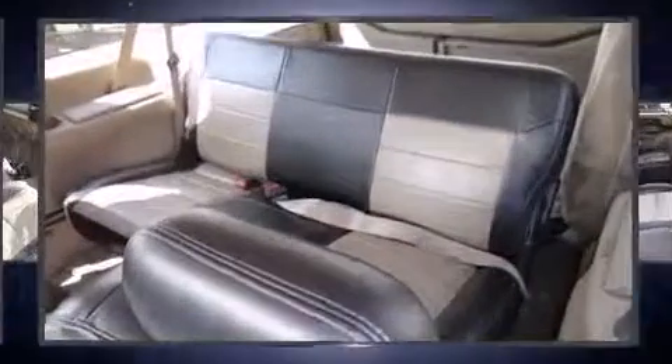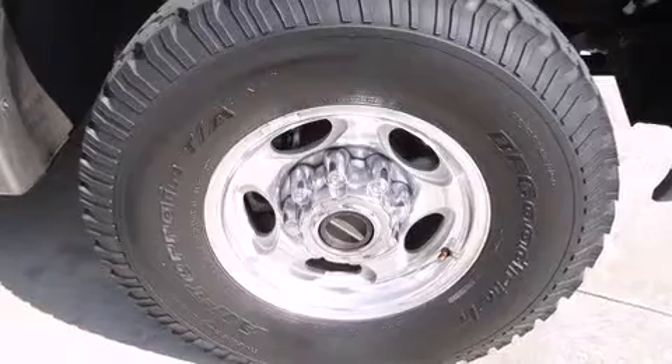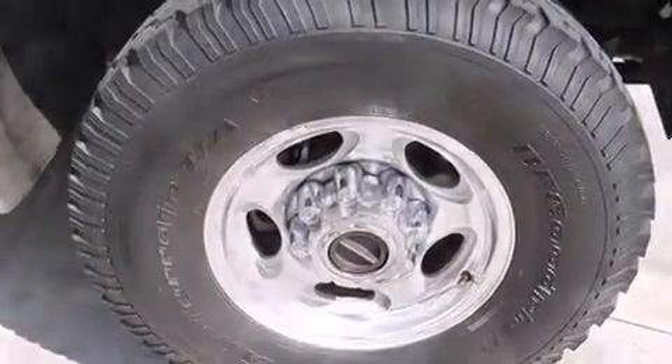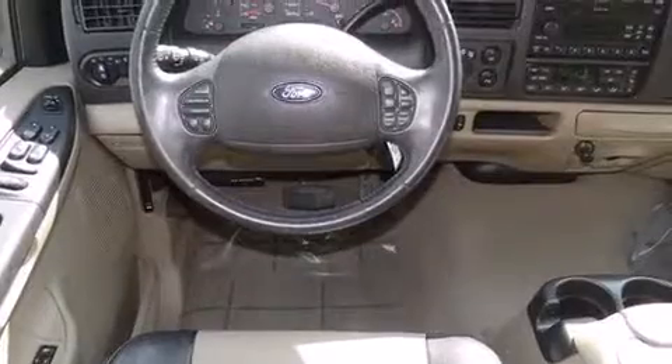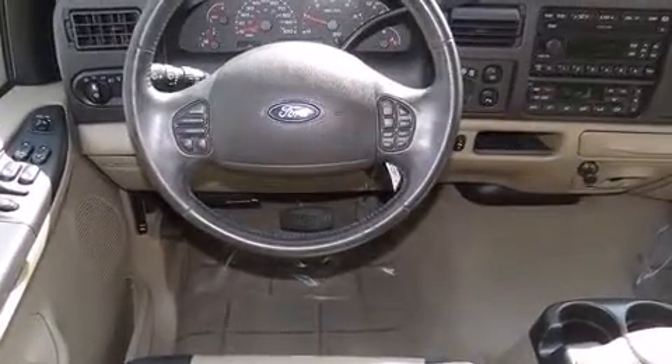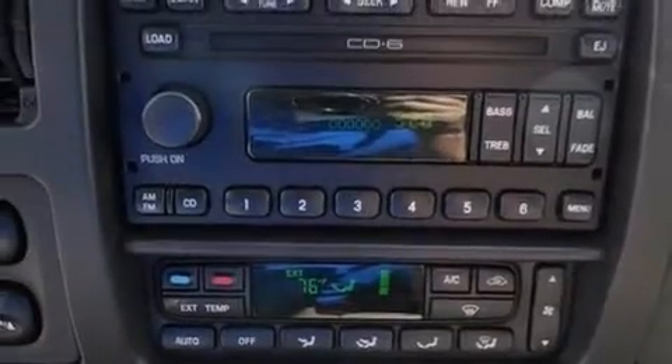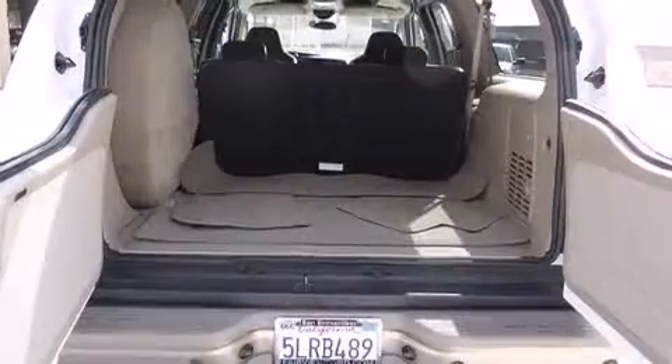Premium features include front and rear reading lights, power front seats, illuminated running boards, turn signal indicator mirrors, adjustable pedals, a roof rack, and leather upholstery. Backseat passengers will appreciate the rear audio controls, allowing them to make easy adjustments to the stereo system.